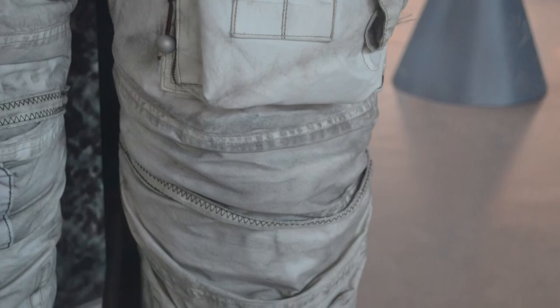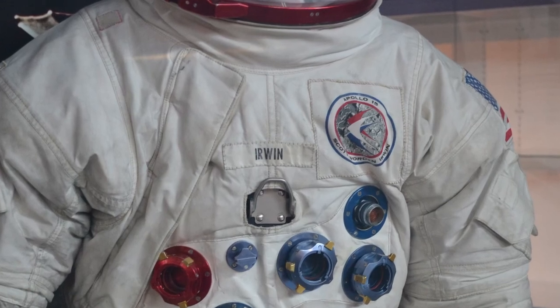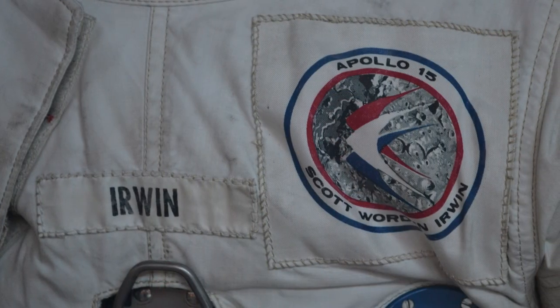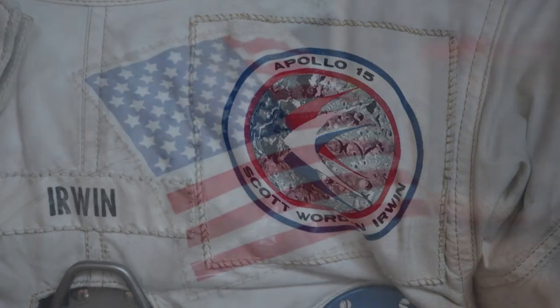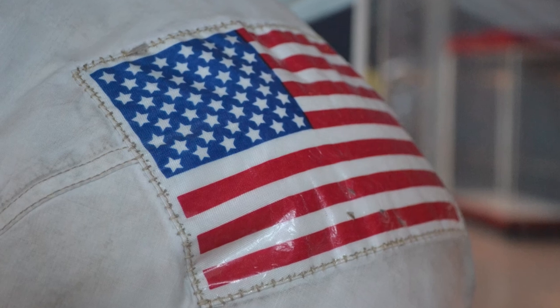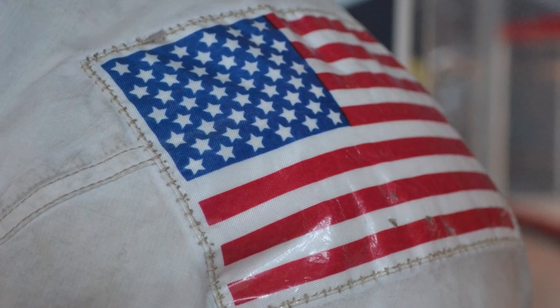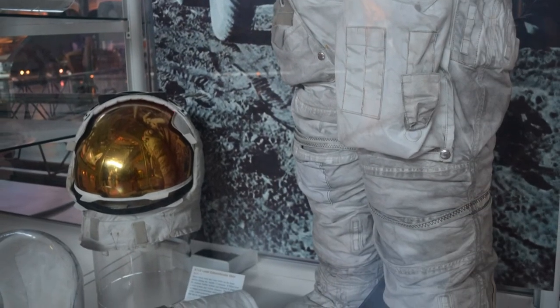It was the tradition in the Apollo program that astronauts would get their patches as a reward, so the patches you see on this suit were replaced after flight. If you look very closely, you can see the stitch marks — especially if you're a sewer, you can see where it's been replaced. And you see the suit is dirty. That is lunar dust.